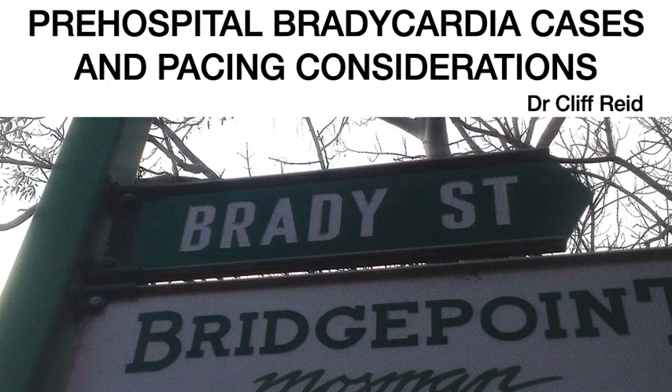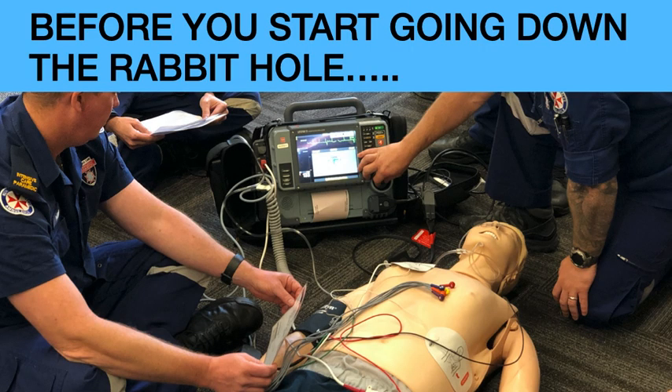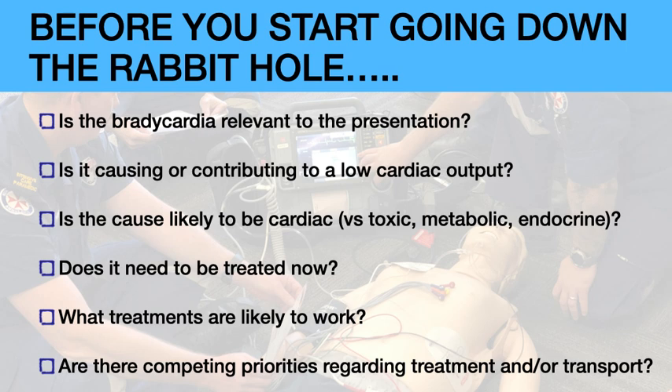I'm going to talk briefly using some case descriptions about bradycardia and its management pre-hospital, because many services will have an algorithm involving atropine and adrenaline or epinephrine followed by transcutaneous pacing. Before we go down that pathway, I want us to think about whether it's actually a cardiac cause of bradycardia and whether treatment pre-hospital is appropriate or likely to be effective. The questions to ask are: is this bradycardic patient's bradycardia relevant to their presentation? Is it causing or contributing to a low cardiac output? Is the cause likely to be cardiac, because toxic and metabolic causes of bradycardia often won't respond to our cardiac treatments? Does it need to be treated now on scene? What treatments are actually likely to work? And are there any competing priorities regarding treatment or transport decisions?